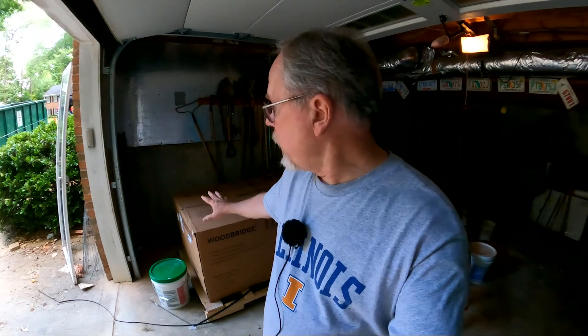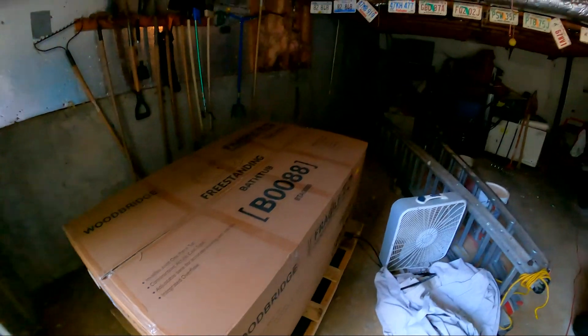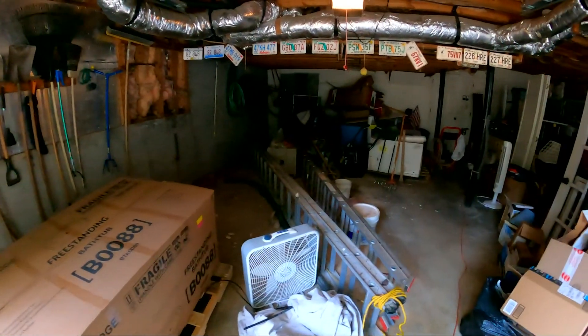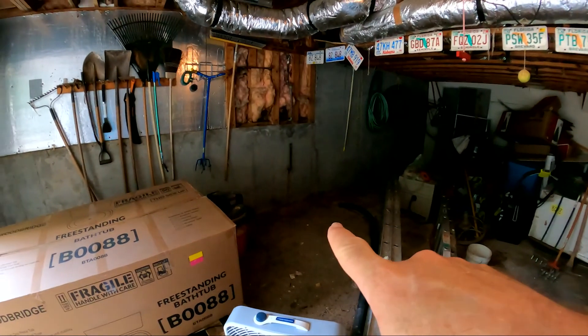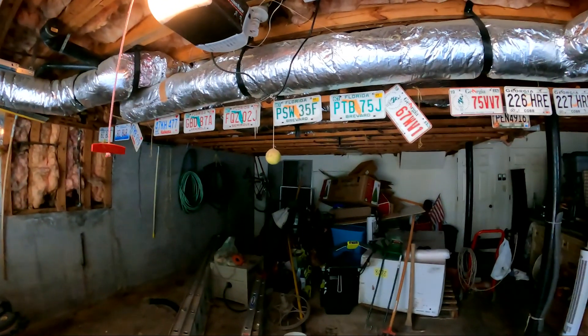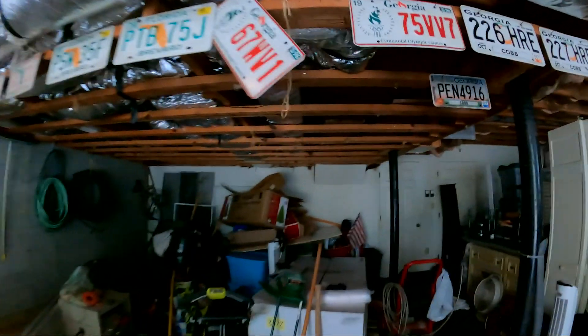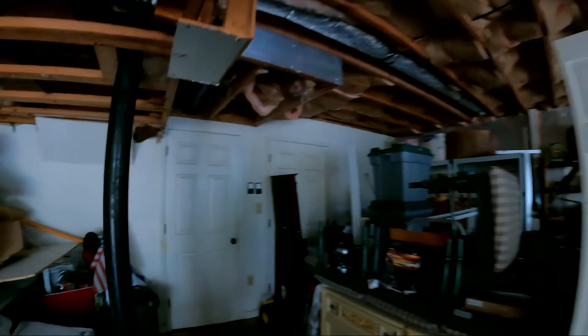Got a delivery this week — a new tub that will be going in the master bathroom. We've been cleaning out the garage as well because they'll be working on the leak; water leaks in from a crack right over here. They'll be working on the plumbing area and changing it from the old copper leaking pipes to the new PEX.